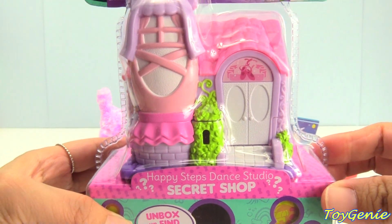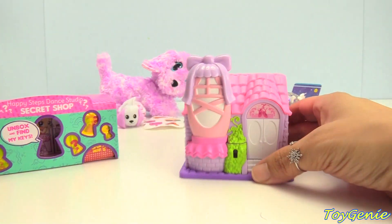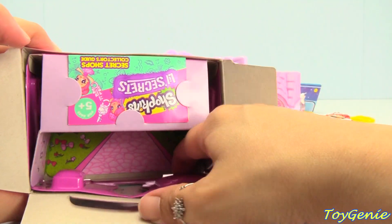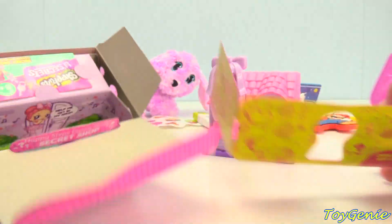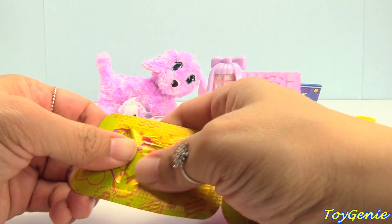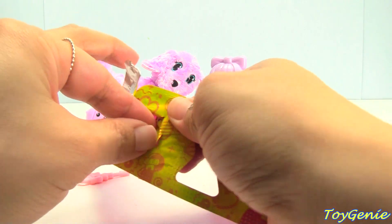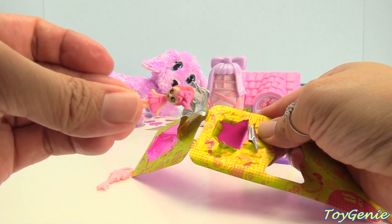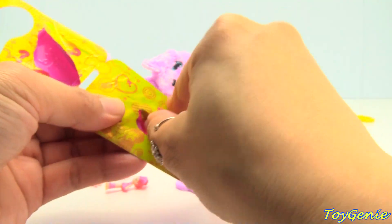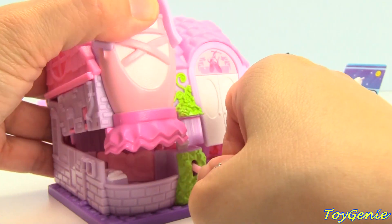How about this? Shopkins Little Secrets Happy Steps Dance Studio. Here's our cute little ballerina dance studio. Let's see what's inside of this box. Lots of surprises. Let's see what's inside of here. A key. Here's our little doll — so tiny. Here's a little heart. And here's another key. Let's put the key into this hole. Super awesome.